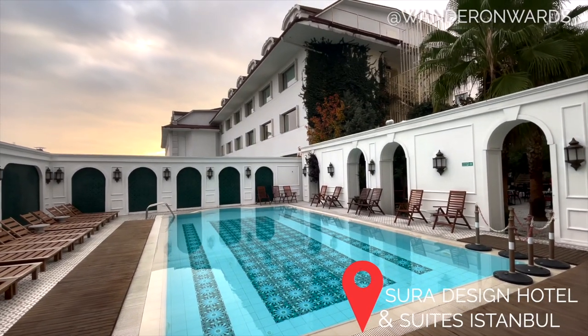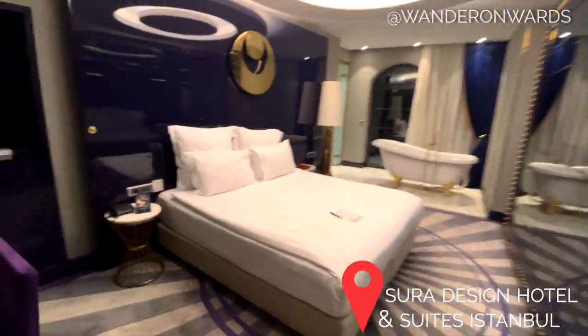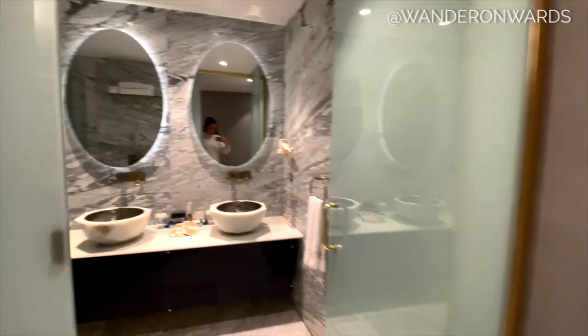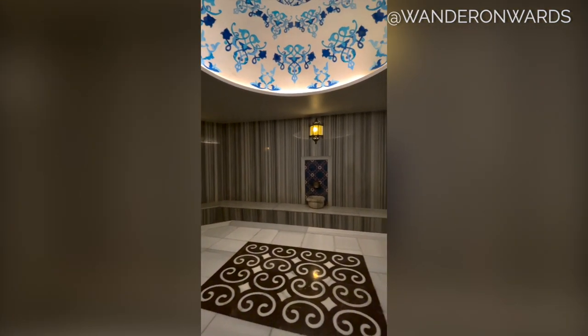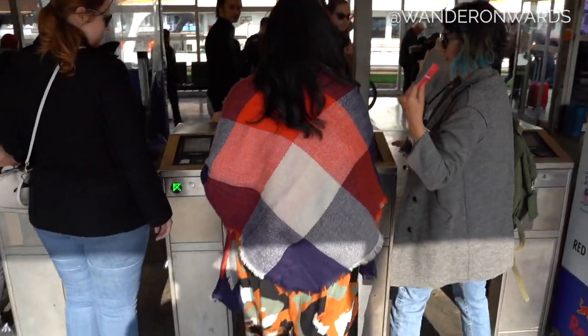Three and four star hotels will run you anywhere from 50 to 100 euro per night depending on the quality, and we thought it was a great price for how amazing the hospitality was. While you're in town, you have to try a Turkish hammam — basically, a stranger bathes and scrubs you down on a slab of warm marble, and I absolutely loved it.